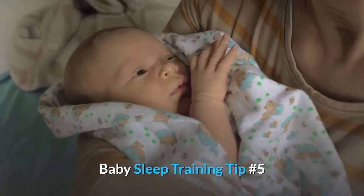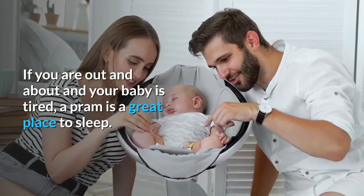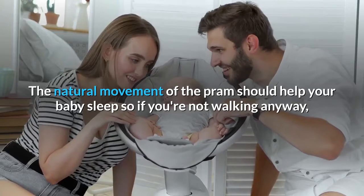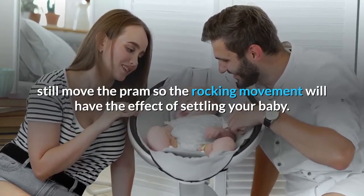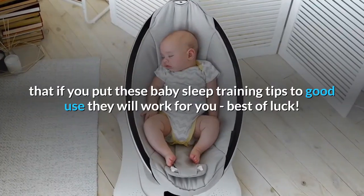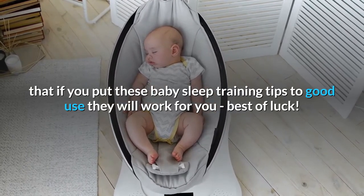Baby sleep training tip number five. If you are out and about and your baby is tired, a pram is a great place to sleep. The natural movement of the pram should help your baby sleep, so if you're not walking anyway, still move the pram so the rocking movement will have the effect of settling your baby. Some babies also sleep well in a car for the same reason. I have no doubt that if you put these baby sleep training tips to good use, they will work for you — best of luck.